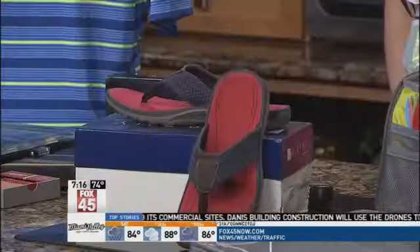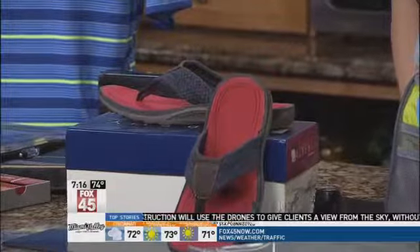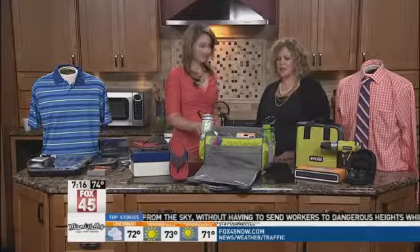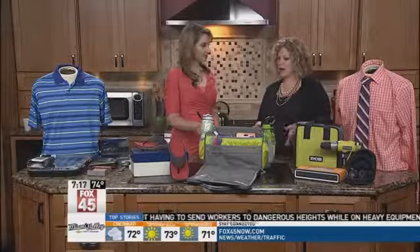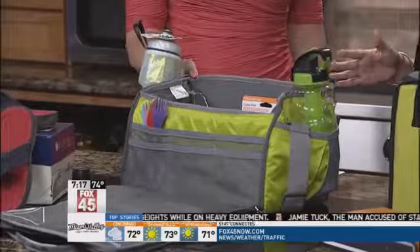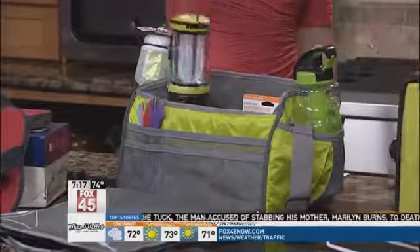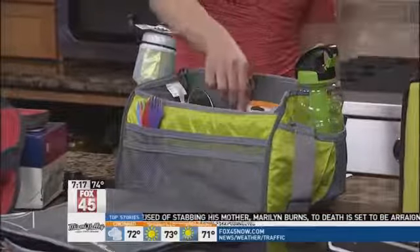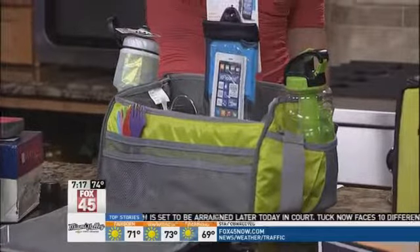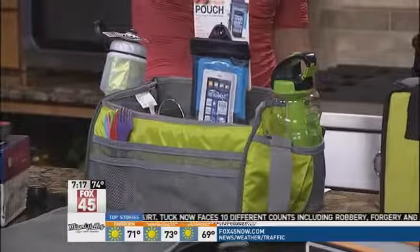If your dad likes to show off his feet a little bit, this is a great colorful option from Johnston & Murphy — it's $59. Next we have a camping set we customized from Eddie Bauer: a soft shell cooler that fits a six-pack perfectly, water bottle options, an LED lantern, sporks, and a waterproof pouch so you can jump in the water near a lake without worrying.